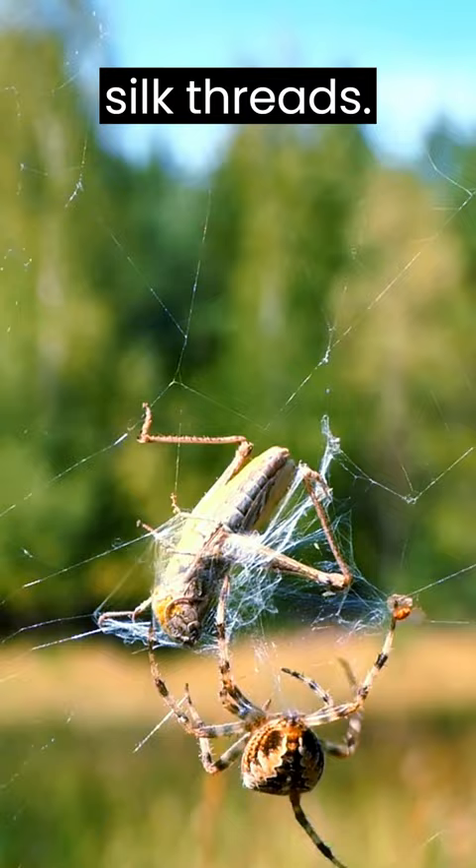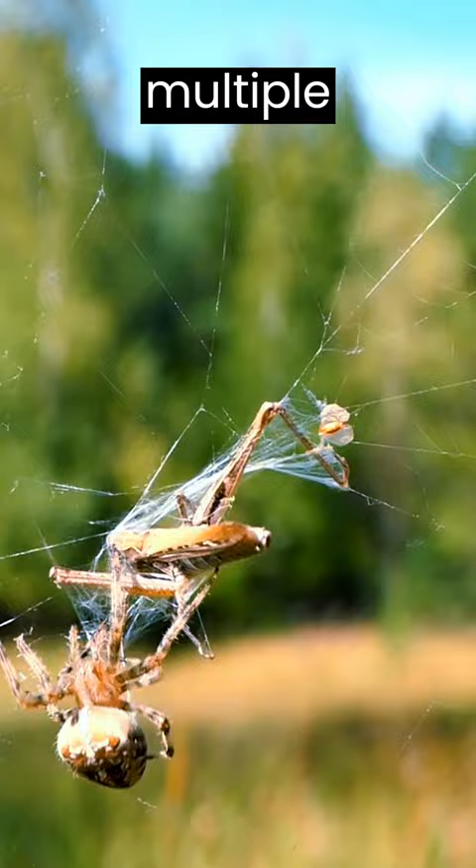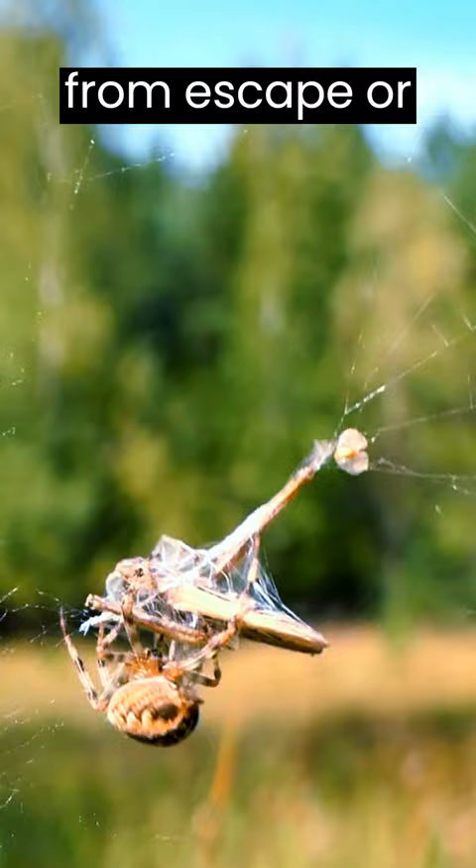The spider quickly senses the vibrations from the struggling grasshopper and rushes to immobilize it by wrapping it further in silk. This silk cocoon serves multiple purposes, including complete immobilization of the prey, protection from escape or external threats, preservation, and controlled digestion.